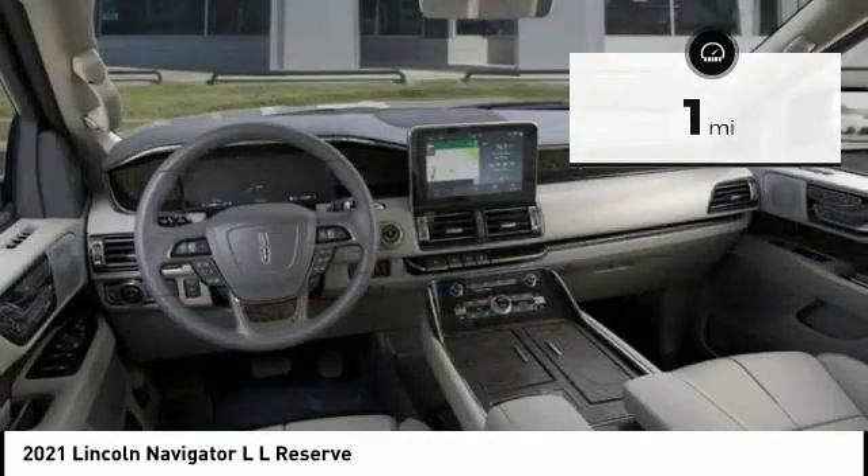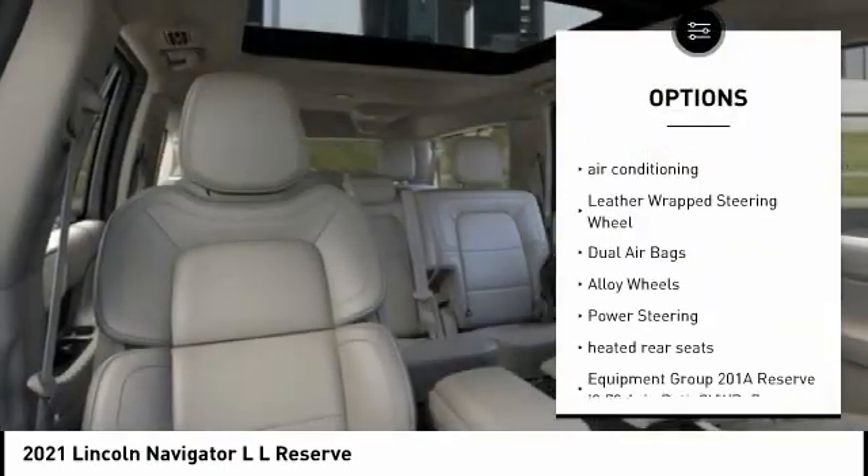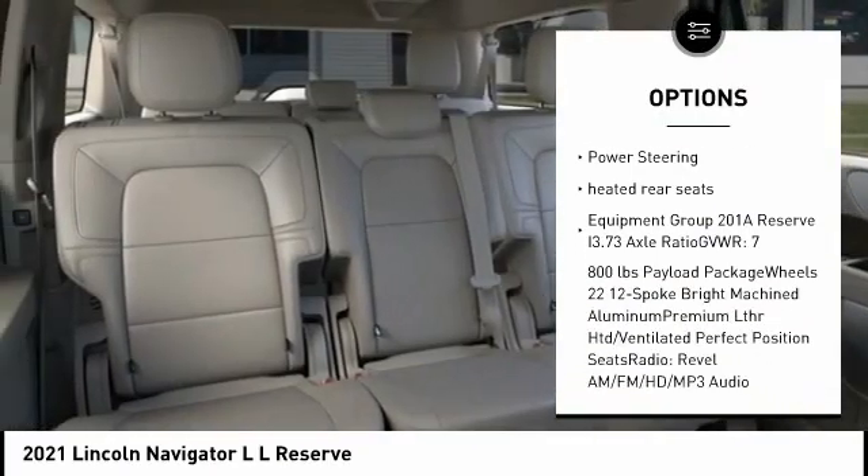Here are some of this vehicle's great options: traction control, power passenger seat, navigation system, power liftgate, air conditioning, and leather-wrapped steering wheel.